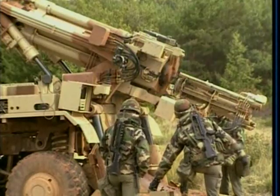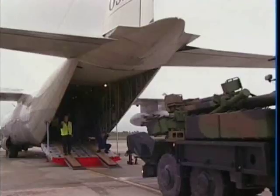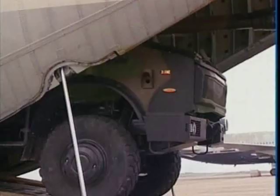The CESAR provides direct, indirect, and counter-battery fire support. Its lightweight and compact design make it ideal for rapid deployment forces.